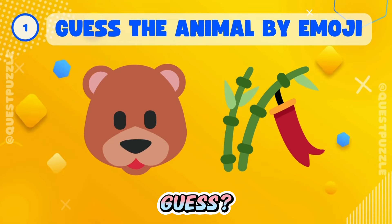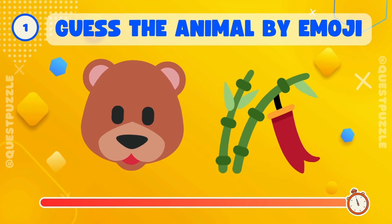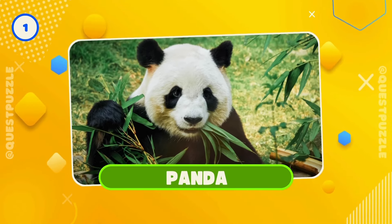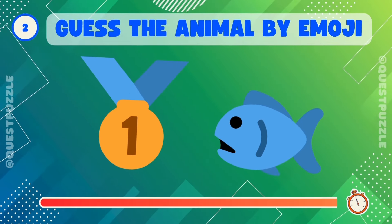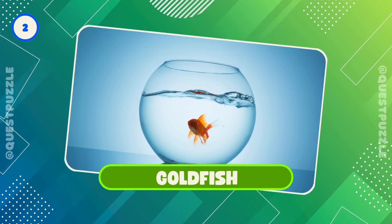Can you guess? Right, it's a panda. Who's hidden here? You got it, it's a goldfish.